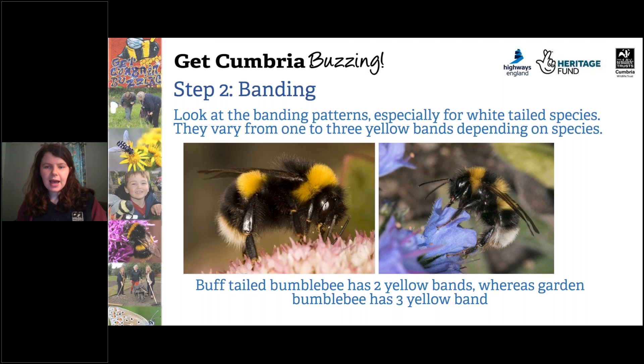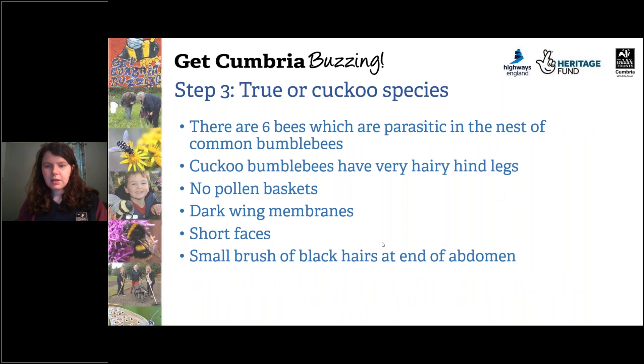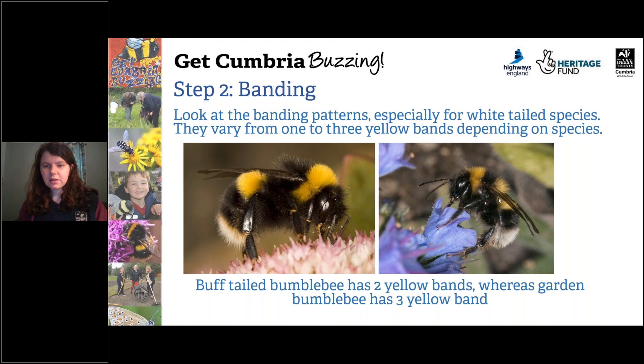The second step is to look at the banding of a bumblebee, especially for white-tailed species, as they vary from one to three yellow bands depending on the species. On the left you can see this species has only two bands and it's a buff-tailed bumblebee. On the right, this species has three bands, which makes it a garden bumblebee. You can see that the band on the thorax almost looks like it's joined to the one on the abdomen, but two are on the thorax and one is on the abdomen.